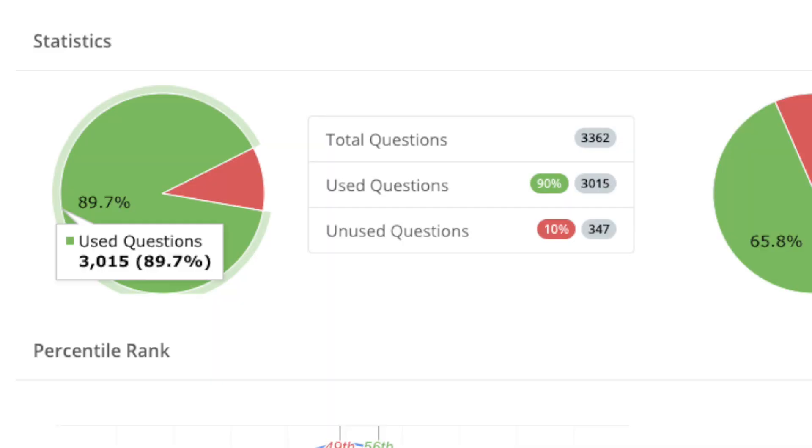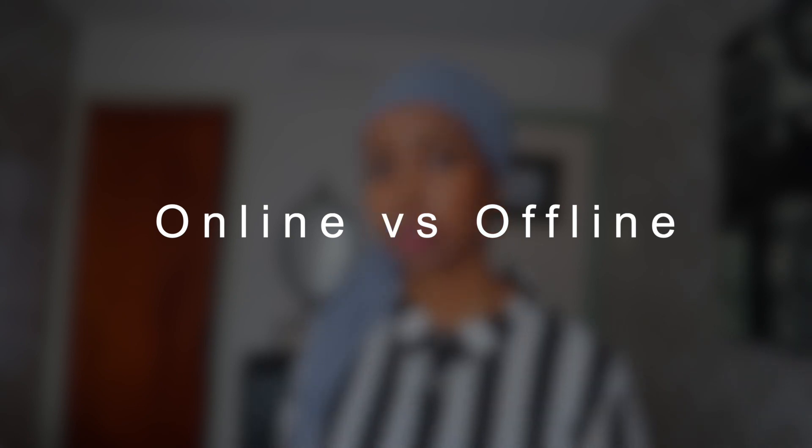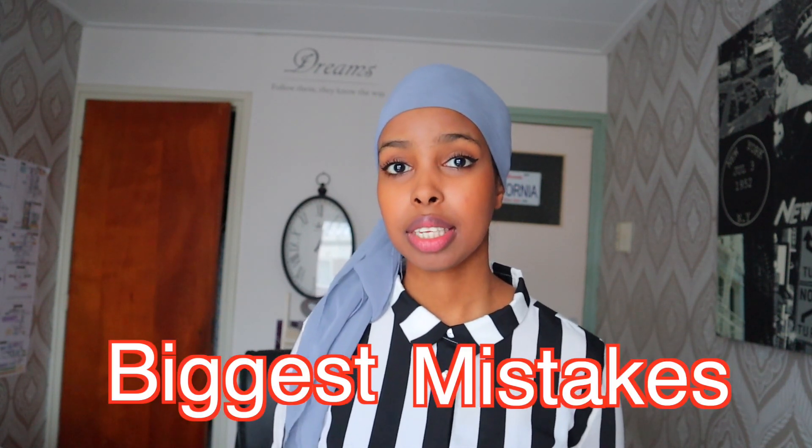I'm currently studying for USMLE Step 1. I am doing my first round of UWorld and I finished around 90% of the questions. So I feel like with everything that I've been through with this question bank, I have a little bit more knowledge to talk about it. The first question is: can you do UWorld offline or do you have to buy UWorld online? That's something I really struggled with in the beginning — I decided to do UWorld offline and it was one of my biggest mistakes because I really lost a lot of time doing that.